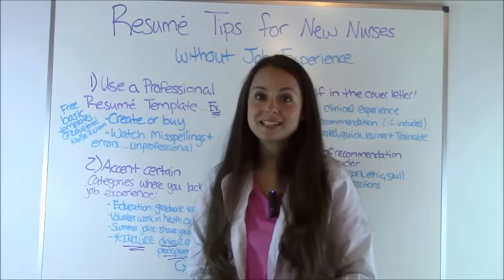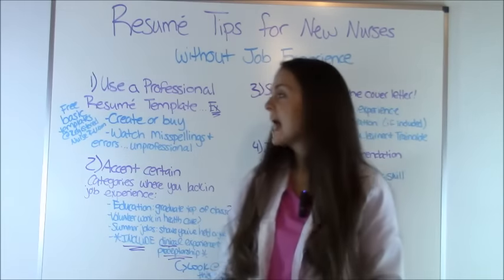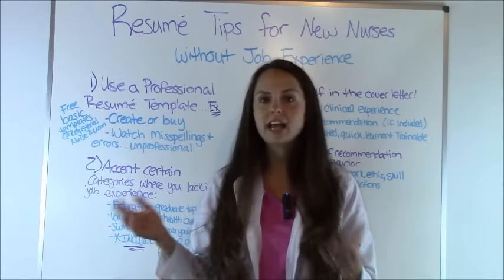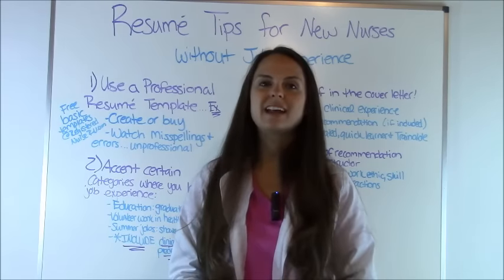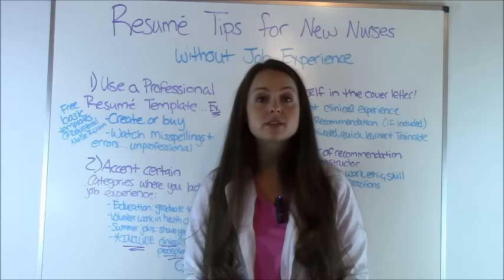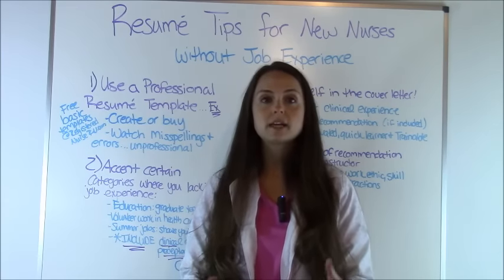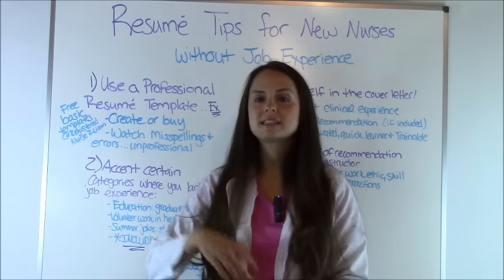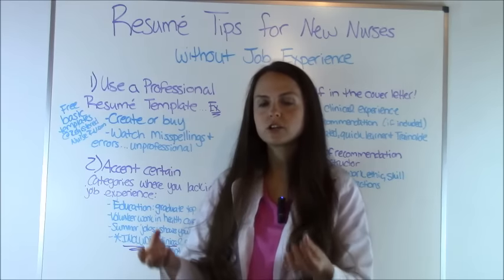Once you decide on your resume template design, you'll want to make sure that you look for any misspellings and errors because you want everything to look perfect. If a manager catches a mistake, they may brush you off because they'll count it as unprofessional — like you didn't take the time to look it over. Also, a lot of resumes are submitted digitally now, so make sure it looks correct because on your screen it may look good but when the manager downloads it the spacing may be off, so I really recommend you print it out to make sure it looks good.